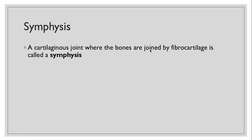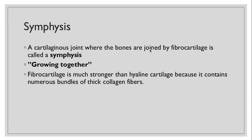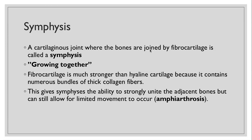The next type is called a symphysis, which is a cartilaginous joint where the bones are joined by fibrocartilage. Symphysis means growing together. Fibrocartilage is much stronger than hyaline cartilage because it contains numerous bundles of thick collagen fibers, meaning it can resist stress a lot better. That gives the symphysis the ability to strongly unite the adjacent bones but still allow for some movement to occur. When joints allow for some limited movement, we call those amphiarthrosis.